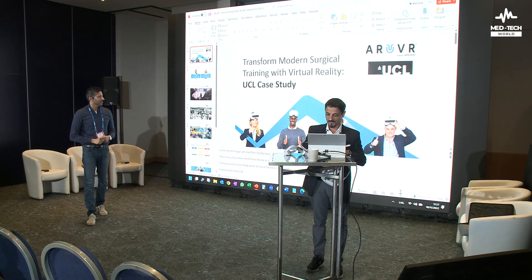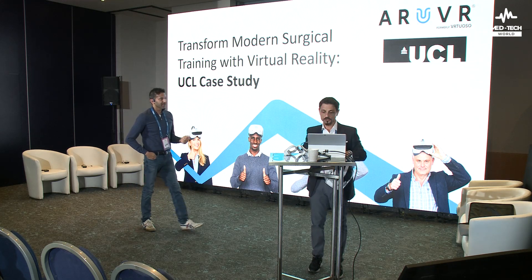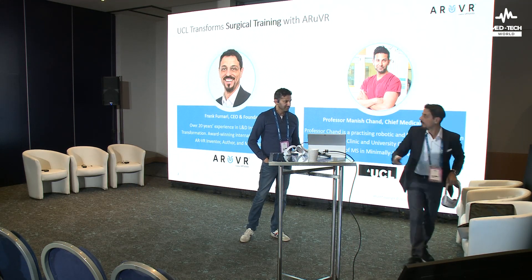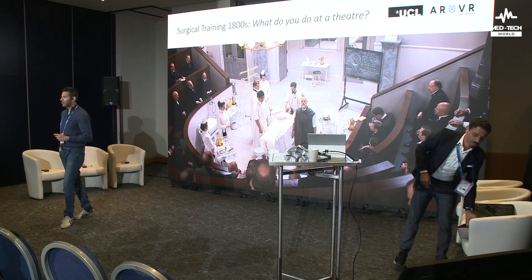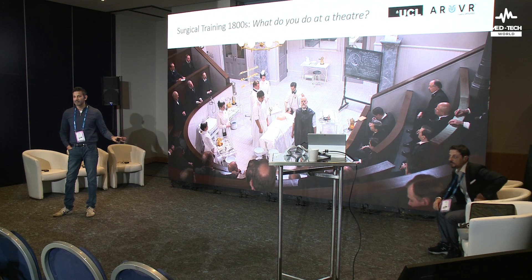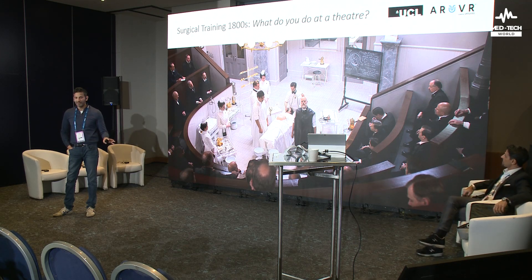Thank you very much, Frank. So, we in the UK call this the operating theatre. We don't call it the OR. We don't use these Americanisms. And why is it called an operating theatre?